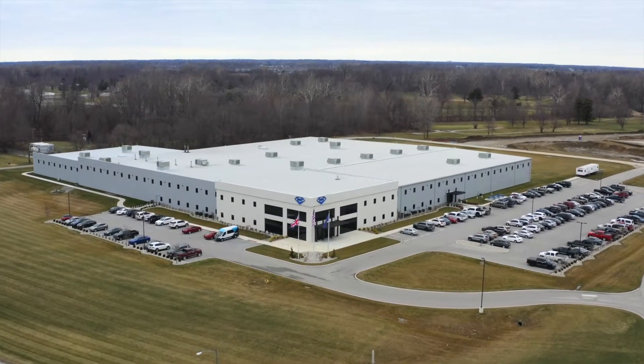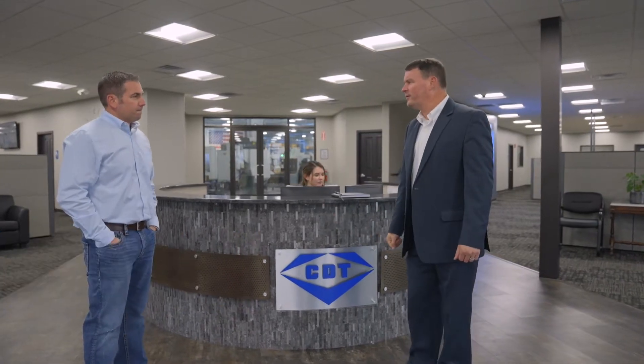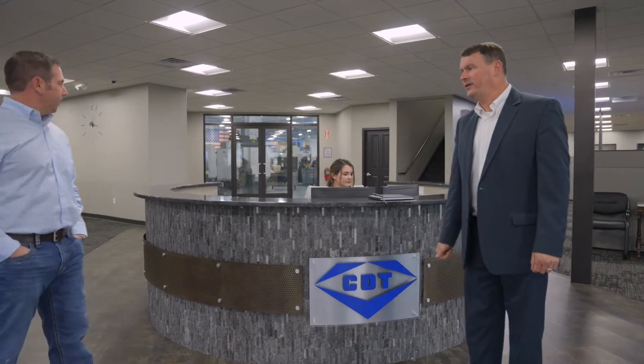Hey Nick, how are you doing today? Good — here to see something special out here. A new R&D lab you're working on? Yeah, we just got it fired up today, put the finishing touches on it. Awesome, you want to go take a look at it? Let's go back to the shop.